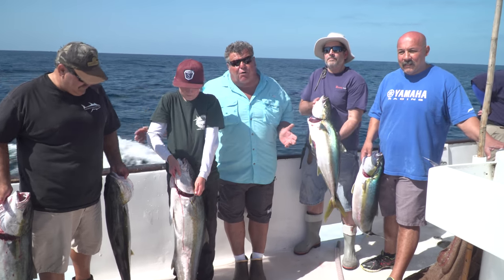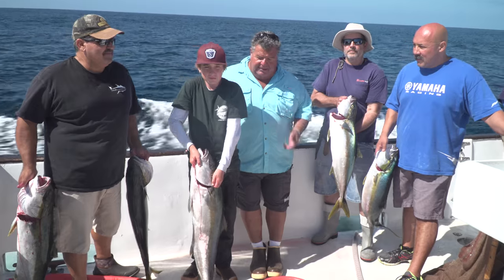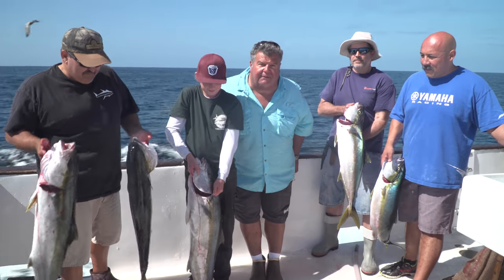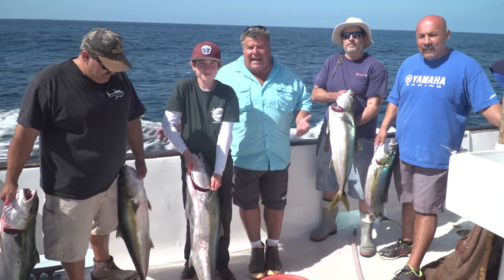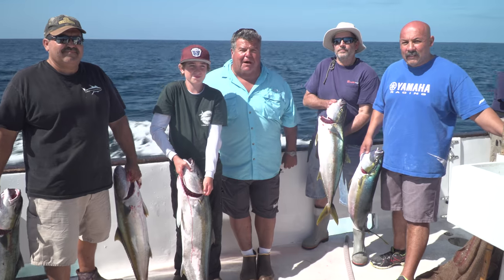Today's fish report aboard the Black Pearl: limits of rockfish, nice quality rockfish, and five yellowtail. We should have had at least 15 yellowtail, but we lost so many between the seals and the bottom.